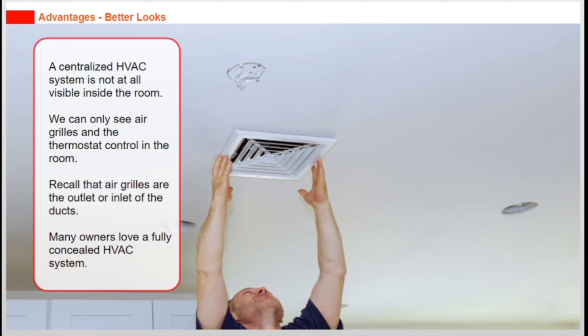A centralized HVAC system is not at all visible inside the room. We can only see air grills and the thermostat control in the room. Air grills are the outlet or inlet of the ducts. Many owners love the fully concealed HVAC system.